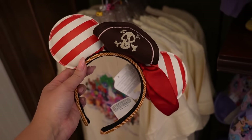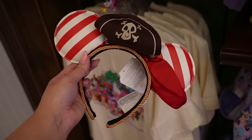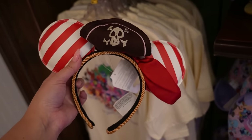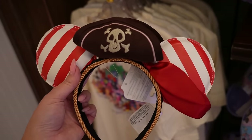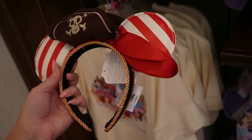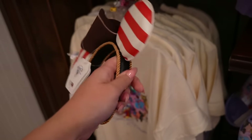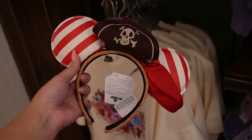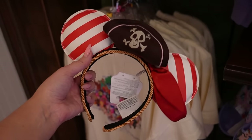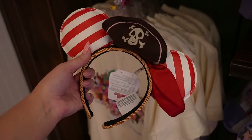For the second pair, these are pirate ears — they have faux leather ears that are puffy red and white striped. My favorite part is the little skull embroidered onto the felty brown hat in the center, with a little red satin sash tied around in a pirate way. There's gold cording around the black headband. They also have Loungefly Pirates of the Caribbean ears over at Pieces of Eight gift shop, plus a Loungefly backpack. So if you like pirate things, you're in luck.